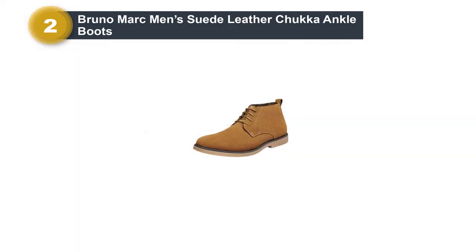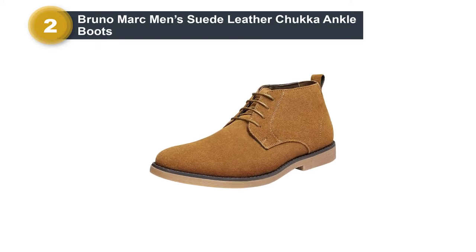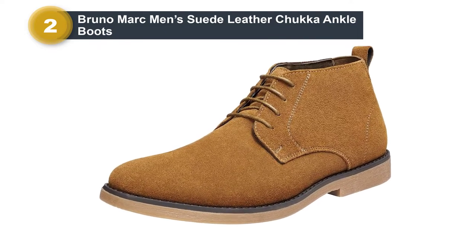The slip-on design makes them super easy to put on and take off, meaning you can be more casual with them than most chukka boots allow.